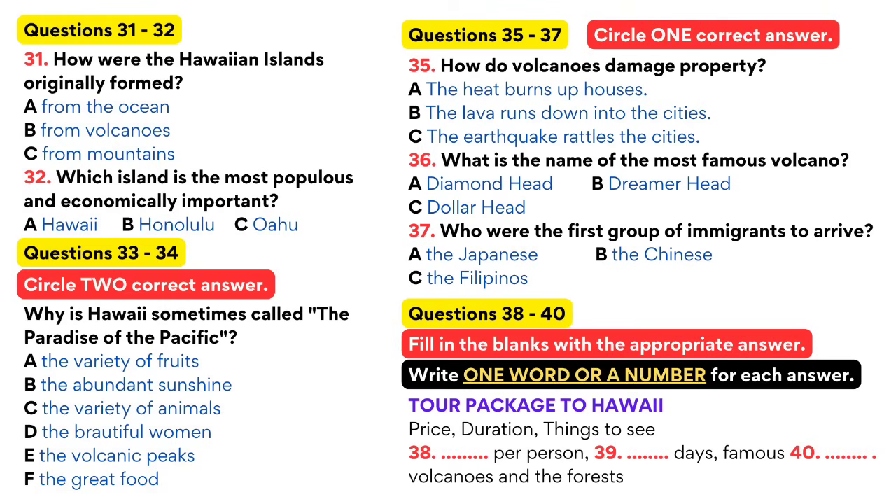Now turn to part four. You are going to hear a lecture given by a tour agent. Welcome to Hawaii Tour Agency. Let me tell you a little about a special package we have going on this week. I know everybody wants to get away from the stress of work and life, so you should all consider a week-long vacation to the paradise of Hawaii. Let me tell you a little bit about Hawaii.